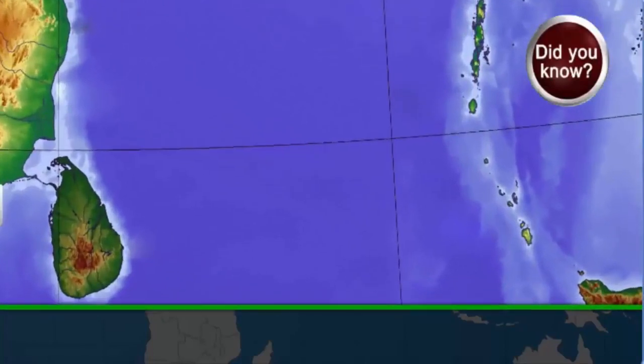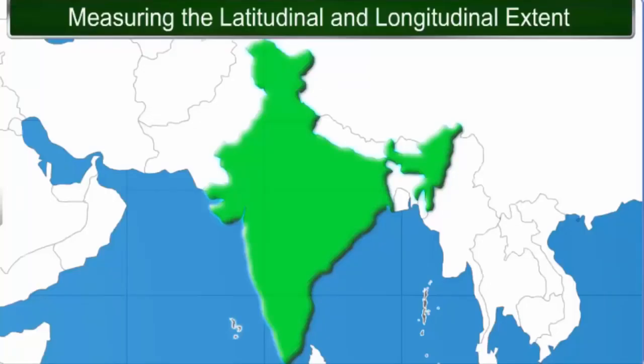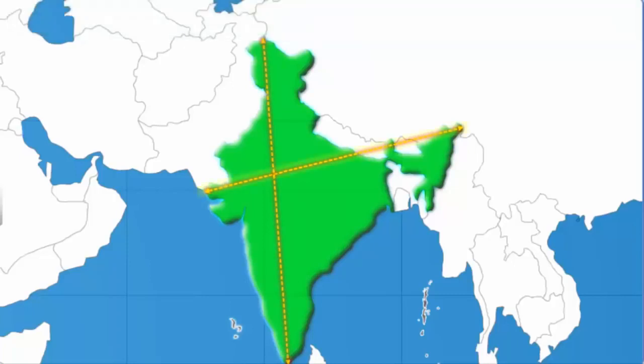Did you know the southernmost tip of India, called the Indera Point, got submerged under the sea in the tsunami that struck the country in December 2004? Now, looking at the map, can you identify which extent is larger — the east-west stretch or the north-south stretch?